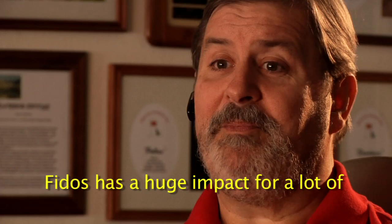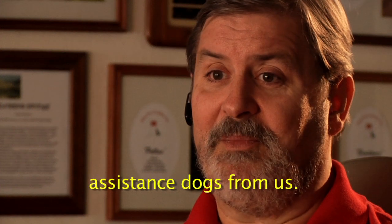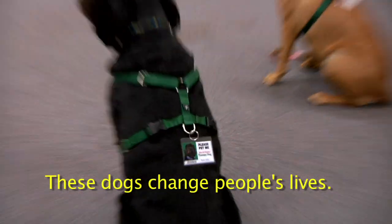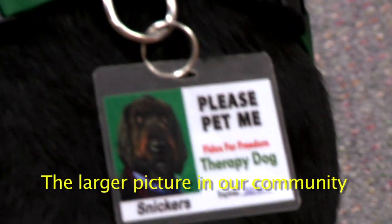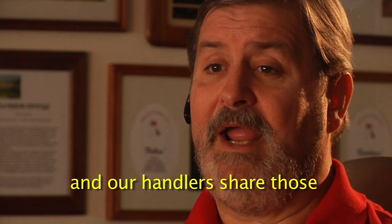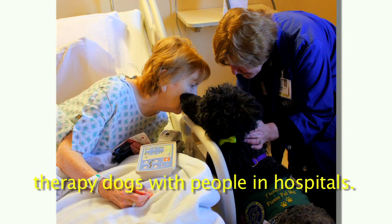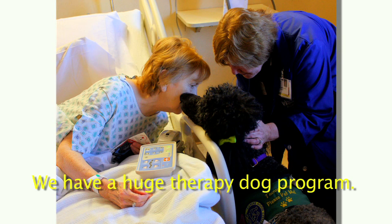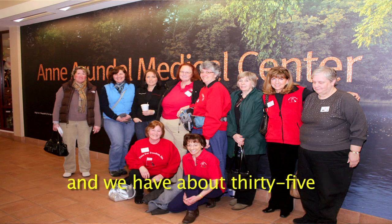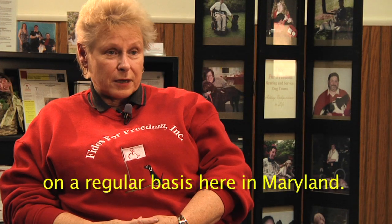Fidos has a huge impact on many members of the community, specifically those who receive assistance dogs from us. These dogs change people's lives and make our clients much more independent. The larger picture in our community is when therapy dogs go out and our handlers share those dogs with people in hospitals. We have a huge therapy dog program — about 300 volunteers and 35 different facilities that we visit on a regular basis here in Maryland.